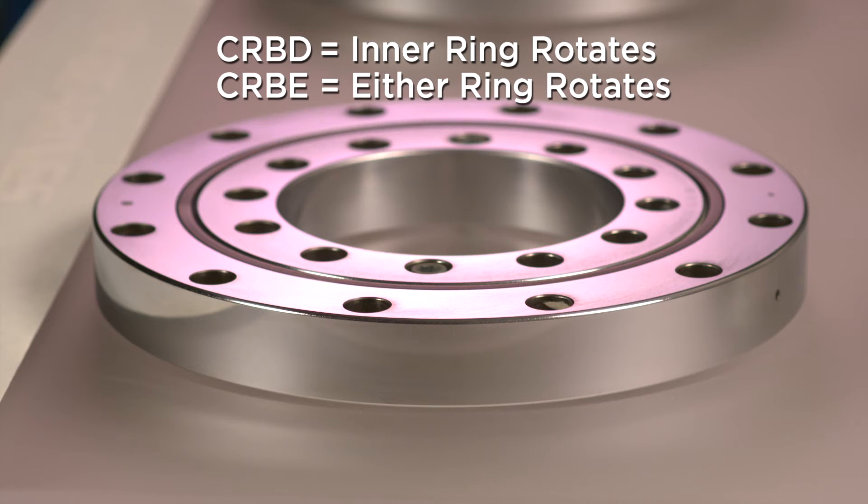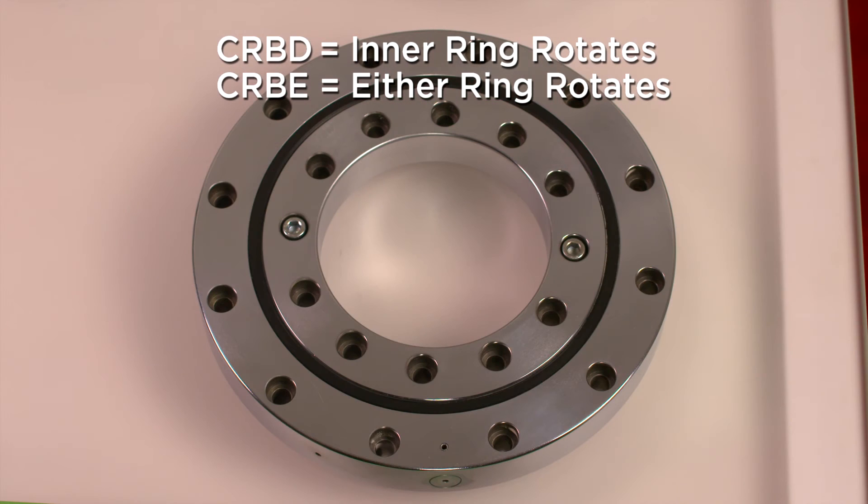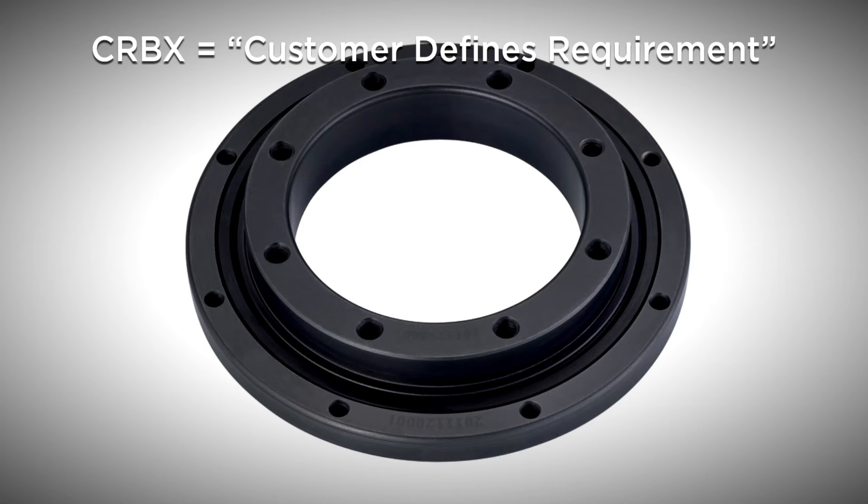CRB-D and CRB-E series have mounting holes on the inner and outer ring, allowing the crossed roller bearing to be fixed directly. CRB-X series is a highly customizable crossed roller bearing and includes customer choices of surface treatments based on the customer's environmental requirements.